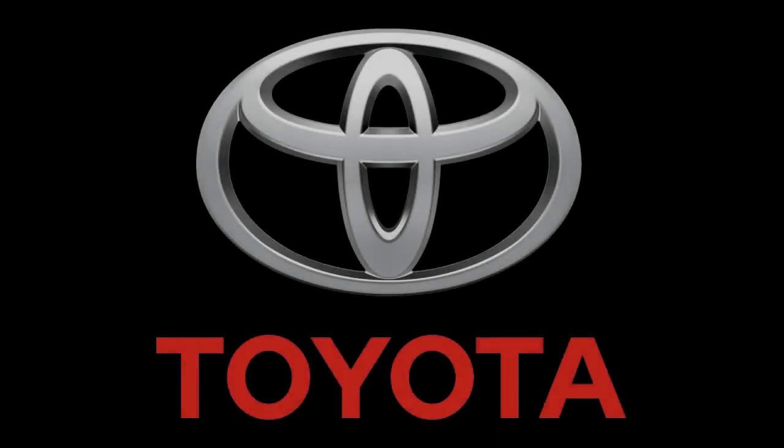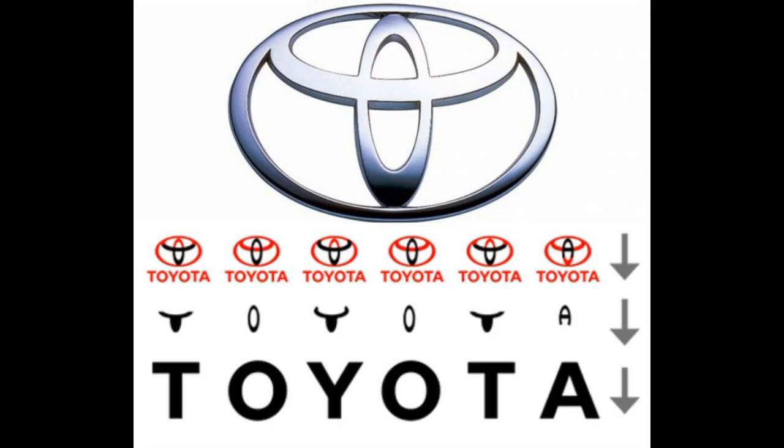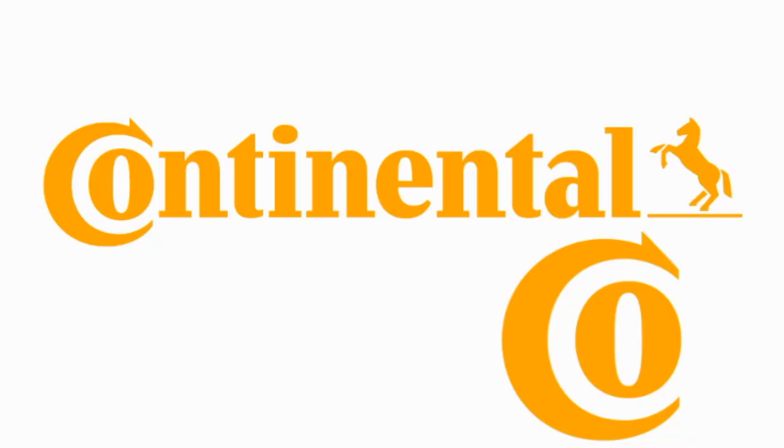Number 11 is Toyota. In the logo, the overlapping ovals represent a needle and thread, nodding to the company's origins in loom manufacturing. The individual letters also spell out the company name. Number 10 is Continental, the famous car tire producer. The first two letters of the logo form the shape of a tire or wheel.